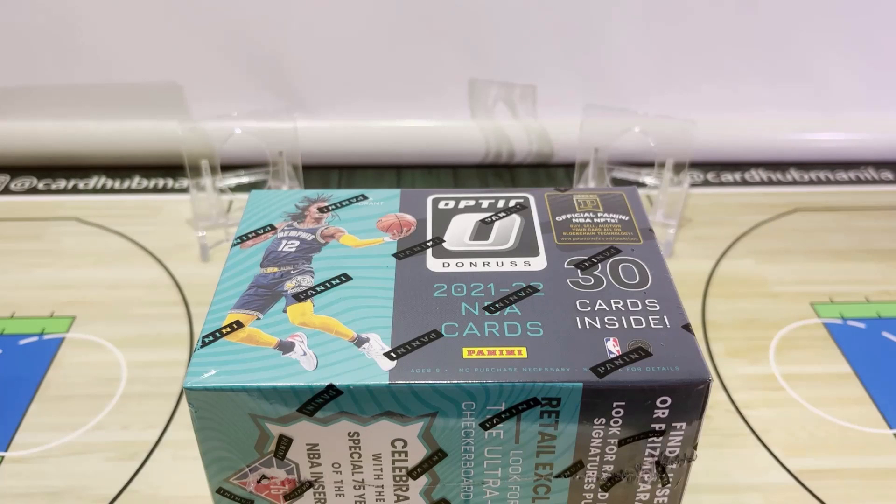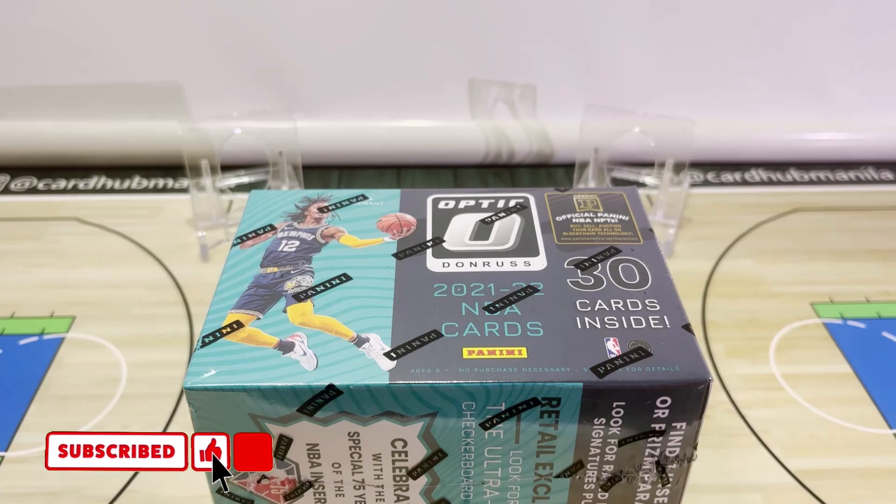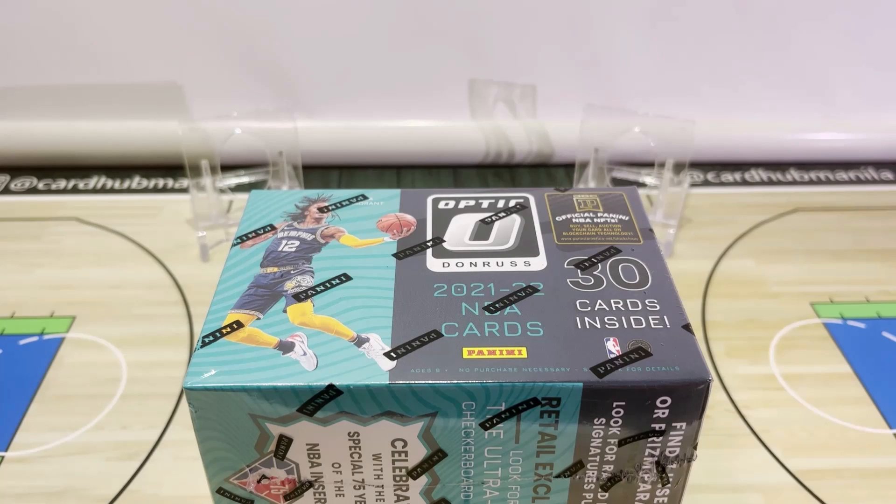What's up YouTube, Card of Manila here back with another video. Today's going to be another Rips and Reviews episode and as you can see we'll be ripping open a 2021-2022 Panini Optic blaster box. This product was released around four to six weeks ago and it's probably the second most anticipated Panini set release after Prism.